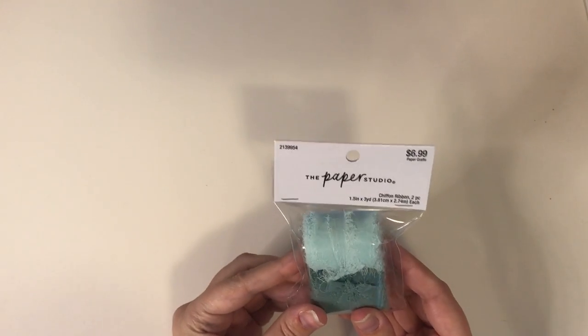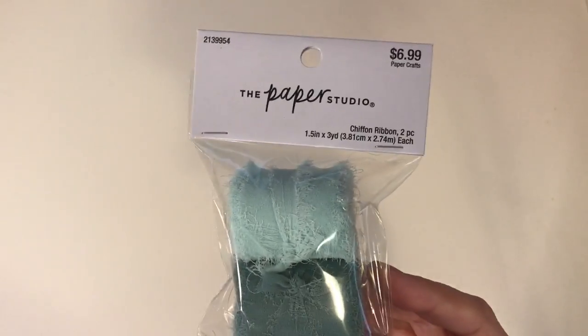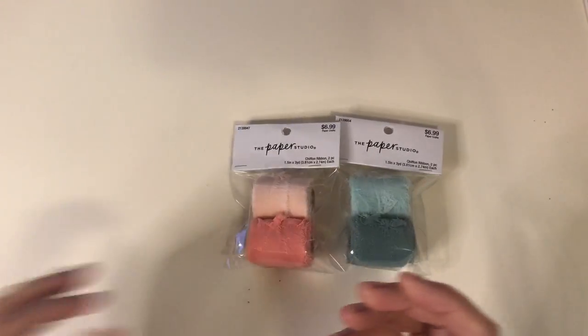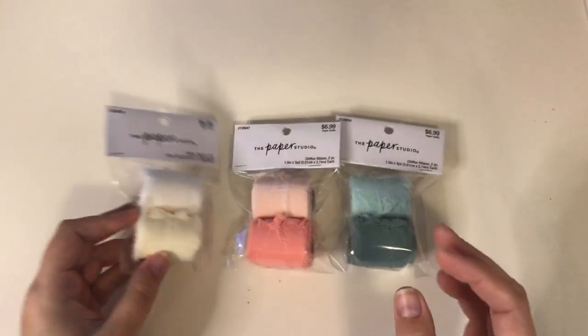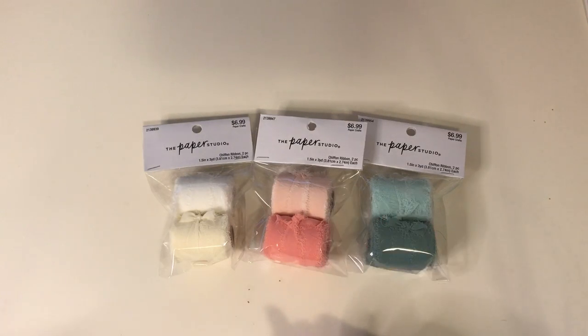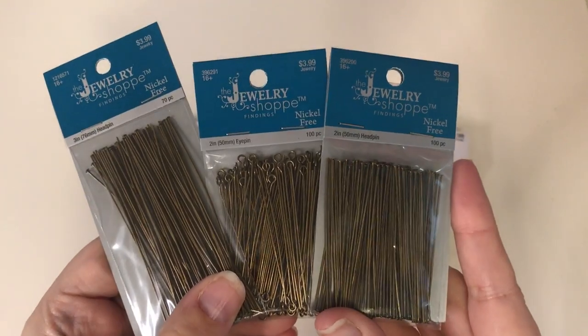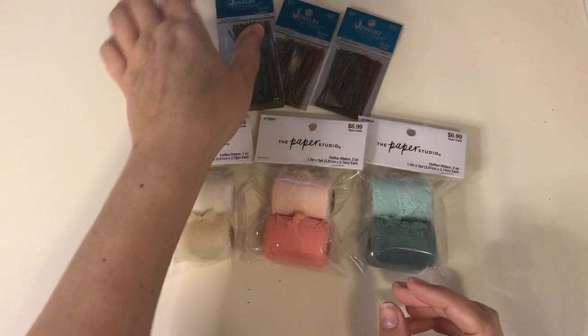From Hobby Lobby, I got these neat little chiffon ribbons. I think that these are new, but I've seen a bunch of you ladies hauling them. So I got it in the blue, and then in this rosy pink, and then also in the cream color. They also had a black and a gray, but I didn't pick those up because I didn't think I'd use them that much. Also from Hobby Lobby, I picked up some jewelry shop stuff for my BB Craft project — just some eye pins and head pins. They were on sale last week, so I picked those up.